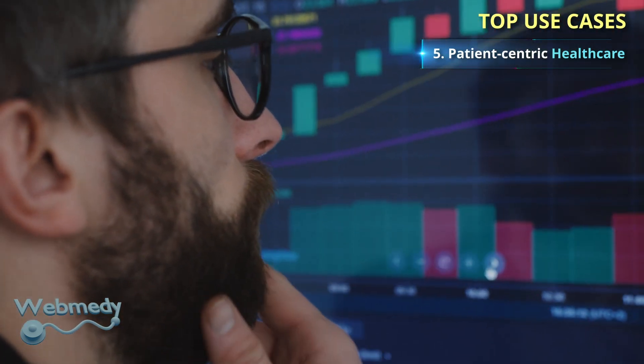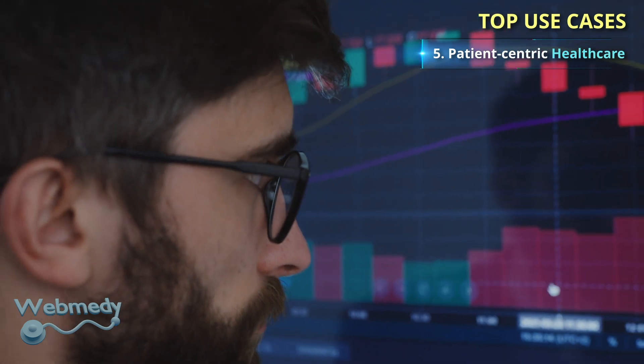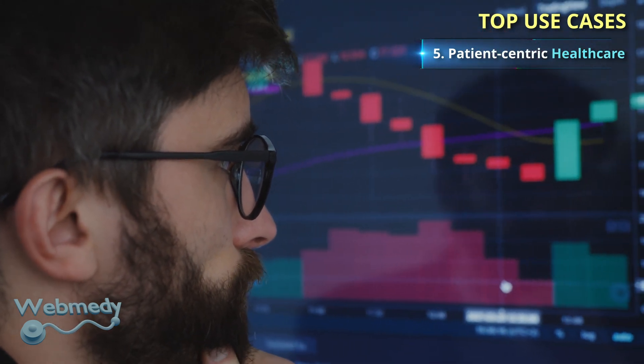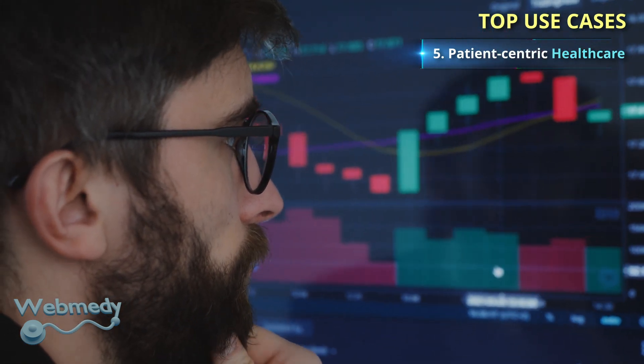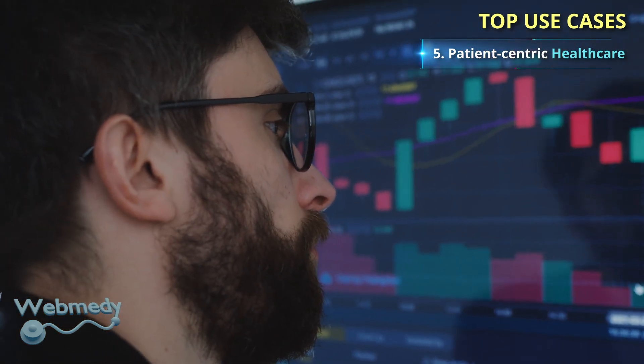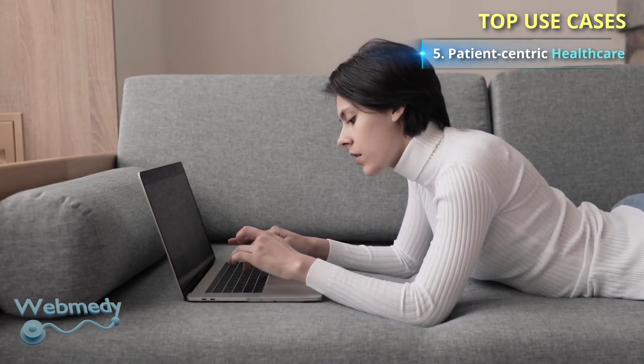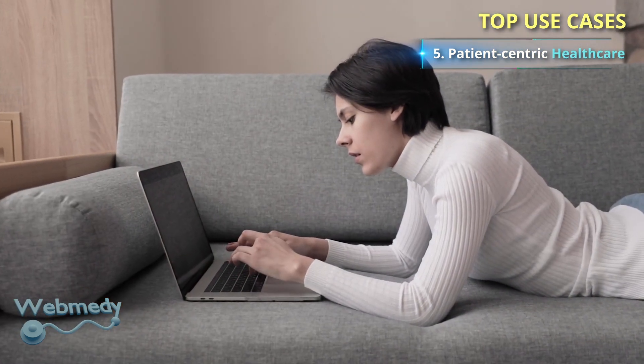The privacy and security of health data is a major challenge in healthcare, especially when data has to be exchanged across multiple systems. Blockchain technology enables secure exchange and access between different entities, and gives patients the ability to have complete control over their historical health records.